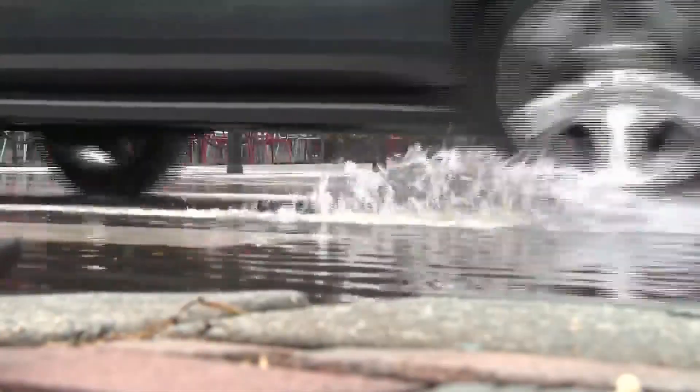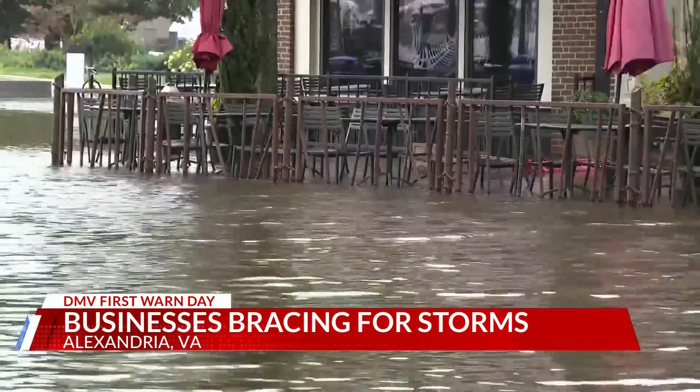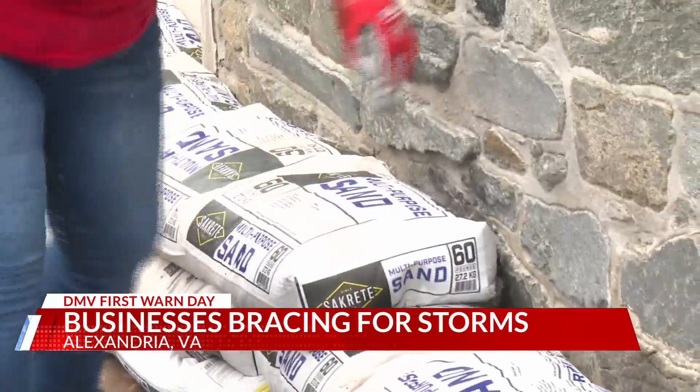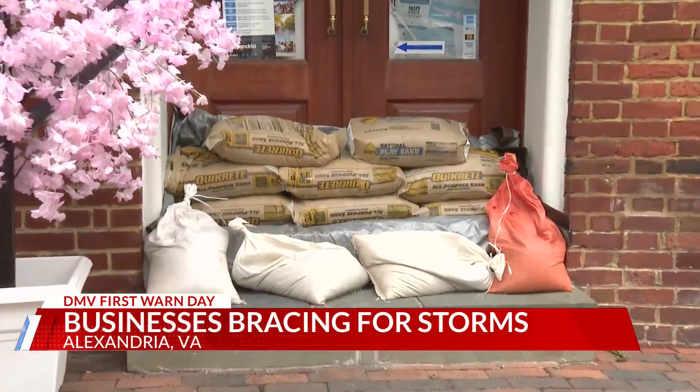Flooding in Old Town comes and goes with the tides. Businesses here are preparing for even higher water levels expected overnight, with sandbags lining the edges of these older stone and brick buildings to keep the water out.